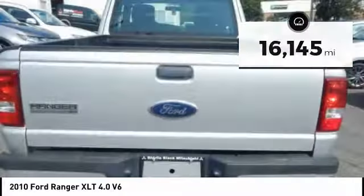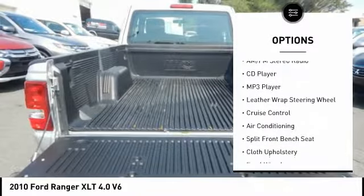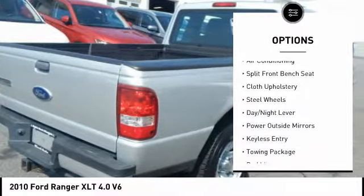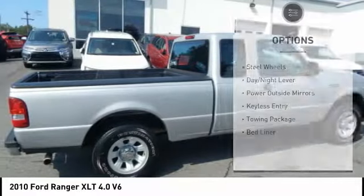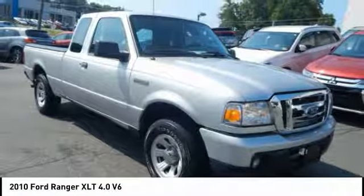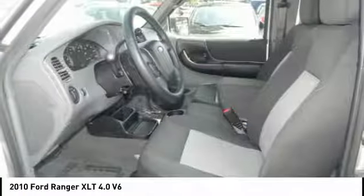Here are some of this vehicle's great options: keyless entry, powered driver's seat, air conditioning, cruise control, AM FM stereo radio, bed liner, power windows, power door locks, CD player, MP3 player. Take this vehicle for a spin and see why so many shoppers are now proud owners.